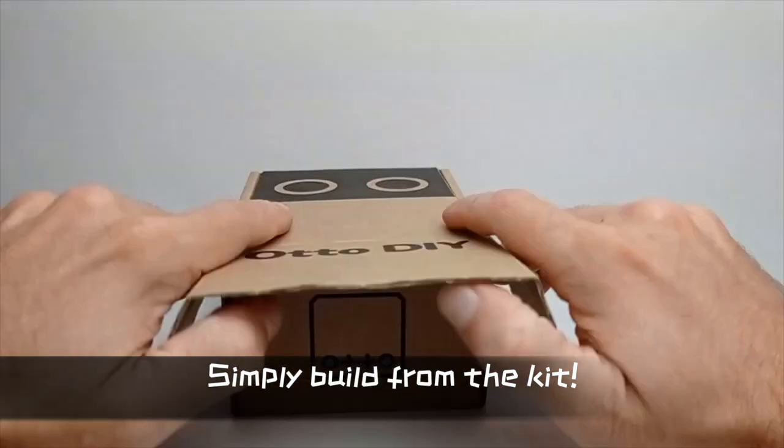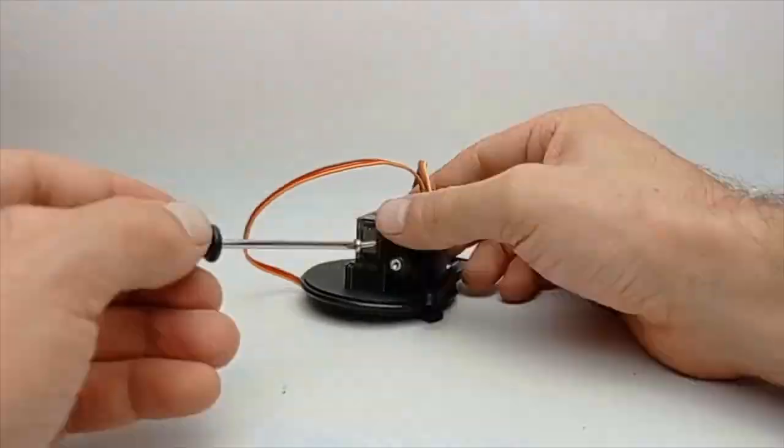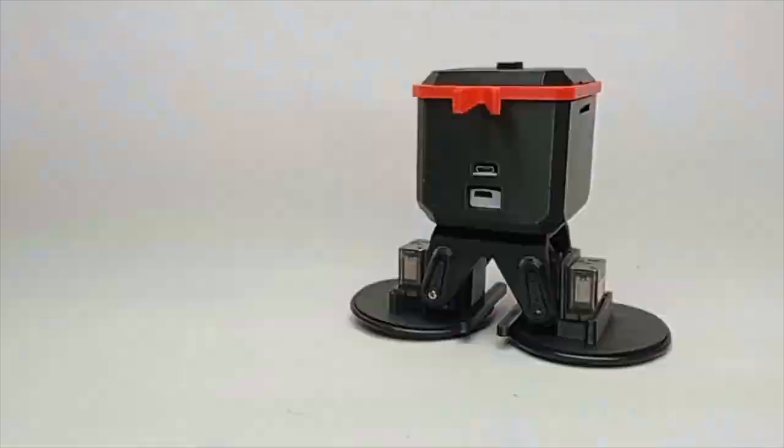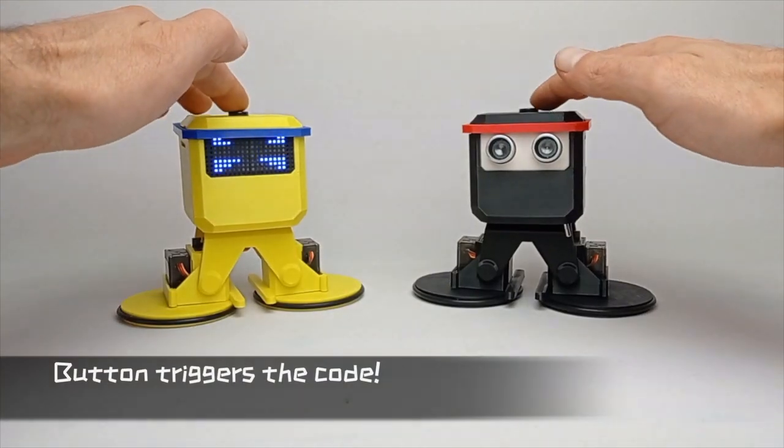OtoNinja comes with everything you need to build. From the moment you unbox, you get to do it yourself by following our building manual to become a robot creator, learning how electronics work.